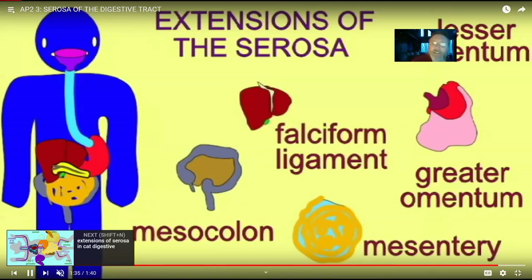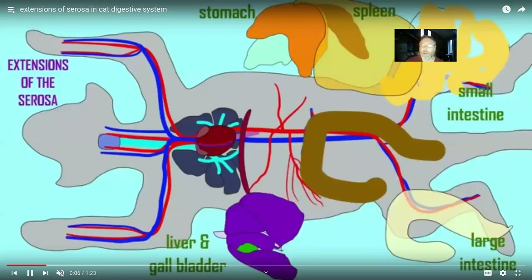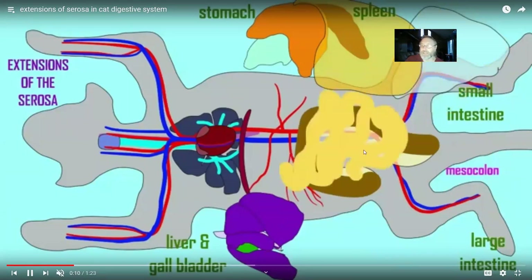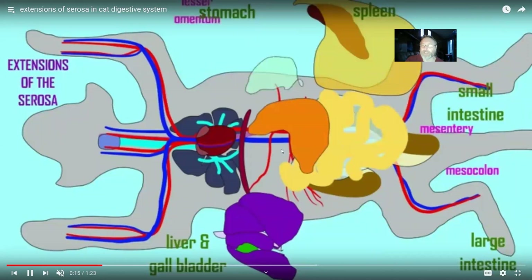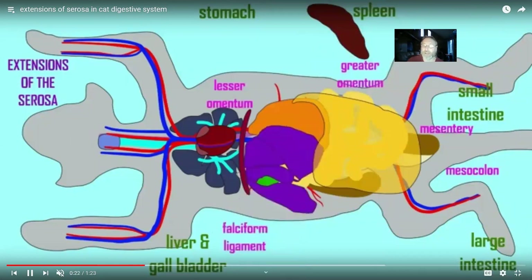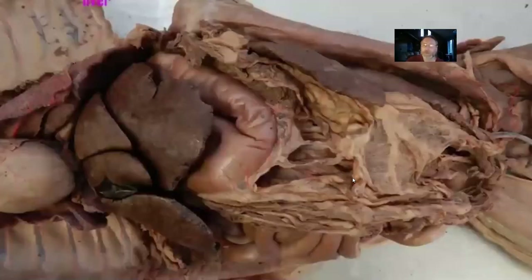If you were to look at a cat, you would see the same extensions: a mesocolon anchoring the large intestine, a mesentery anchoring the small intestine, a lesser omentum between the stomach and liver, a greater omentum which has a lot of adipose — also known as the fatty apron — and a falciform ligament. When doing a dissection, you often ask 'what is this stuff?' The shiny surface of the stomach is the visceral peritoneum, and the body wall is lined by the parietal peritoneum.